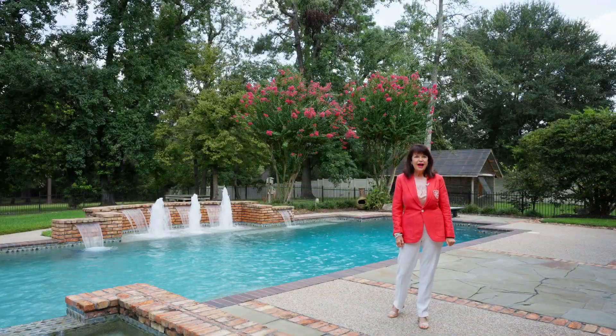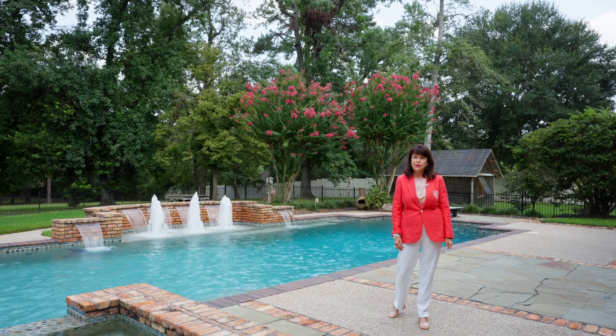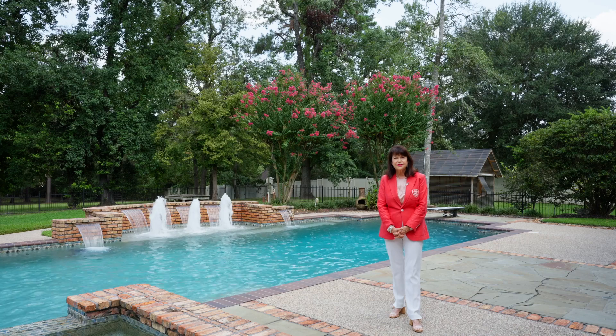Thanks for coming by. I hope you enjoyed your visit. If you would like to see this beautiful property, please do contact me. It is a gorgeous slice of Texas.